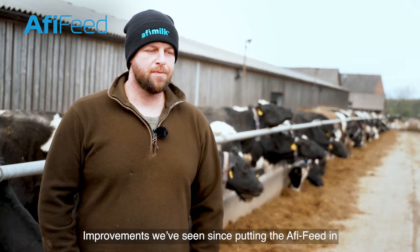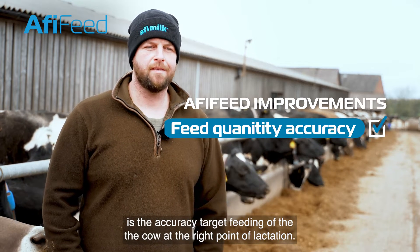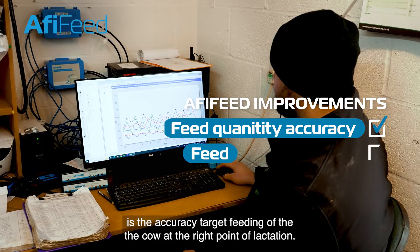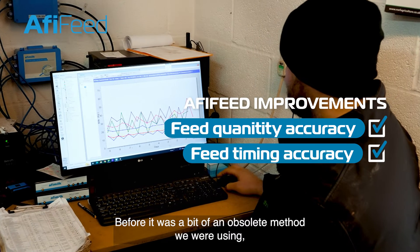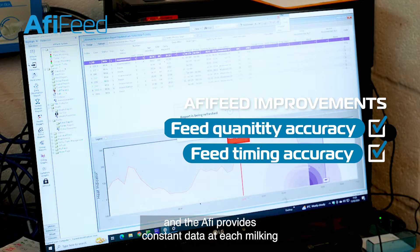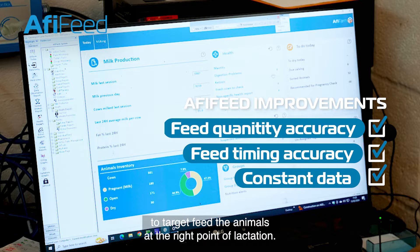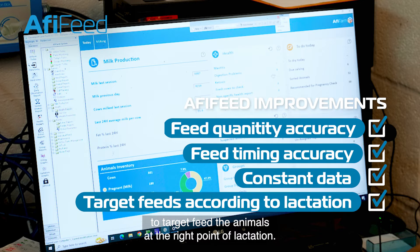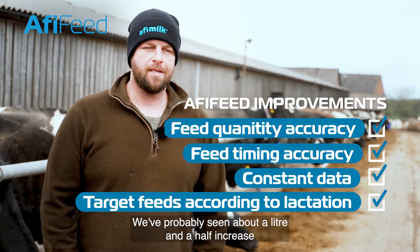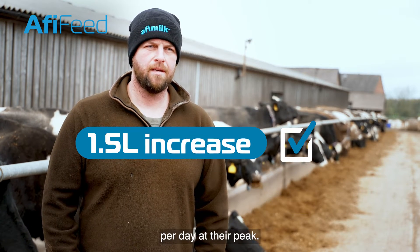The improvements we've seen since putting the Affie feed in is the accuracy of target feeding of the cow at the right point of lactation. Before, it was a bit of an obsolete method we were using, and the Affie provides constant data for each milking to target feed the animals at the right point of lactation. We've probably seen about a litre and a half increase per day at their peak.